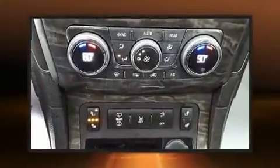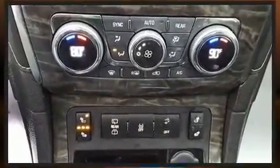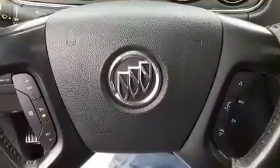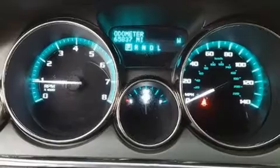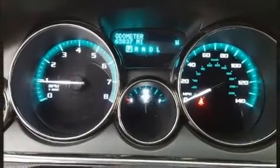Top features include power front seats, front and rear reading lights, one-touch window functionality, turn signal indicator mirrors, a power rear cargo door, and a blind spot monitoring system.